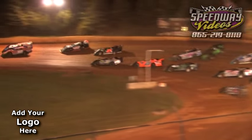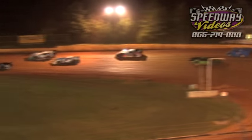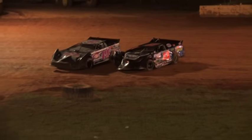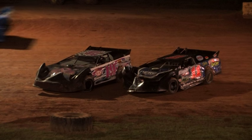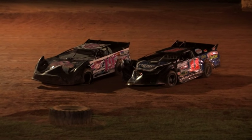Diving high on the outside, the 23 of Hedgecock, as the 31 of Segal gets spun by the 19 of Mays, and he'll collect the 11 of Sawyer, bringing out a caution. Caution on the speedway — it appears that the 31 of Segal got spun going into turn number two.